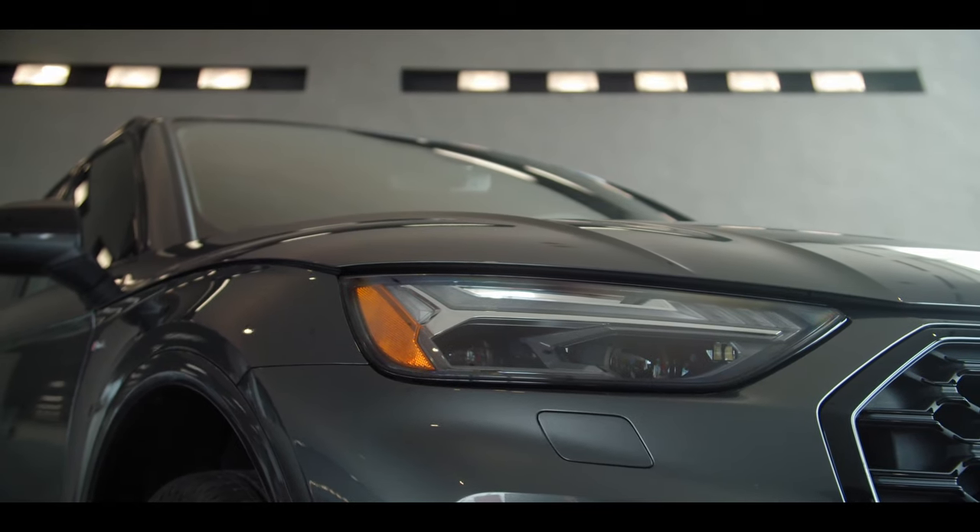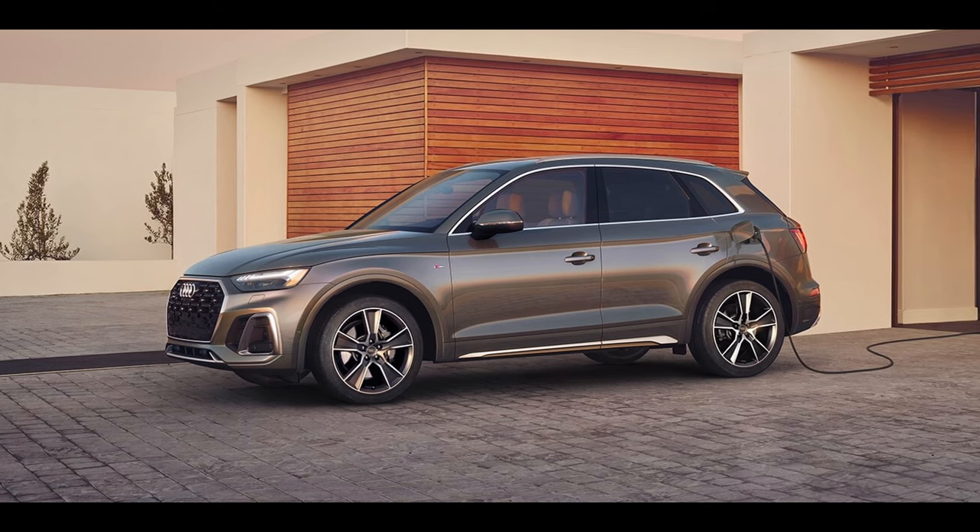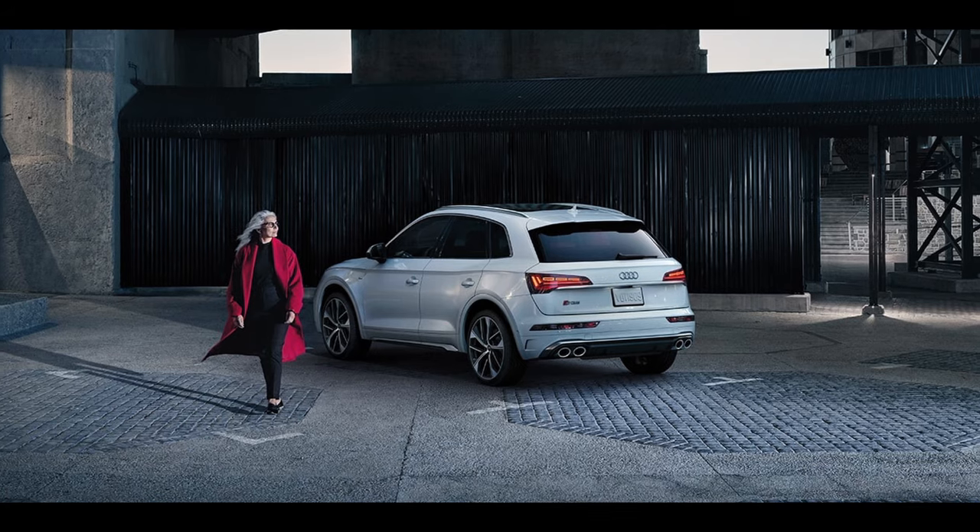Depending on primary interests, the Q5 family is versatile in its offering. This includes the Q5 TFSI E and SQ5.